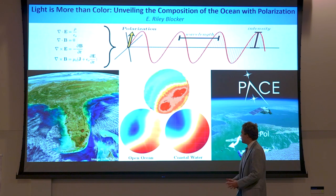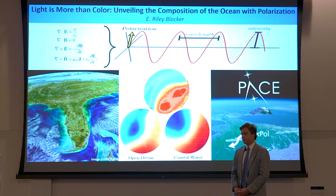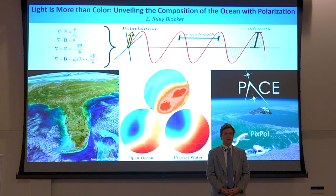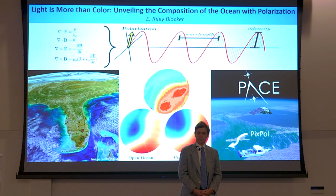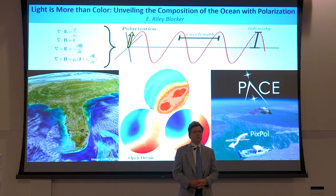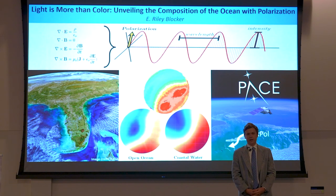In the two circular images seen at the bottom of the slide, taken by Pixpol, the left one is of the open ocean, while the right is of the coastal area. Between the two, we can see a clear difference. That difference gives clues as to what might be in the ocean, whether it be sand, plankton, particles, or the lack thereof.